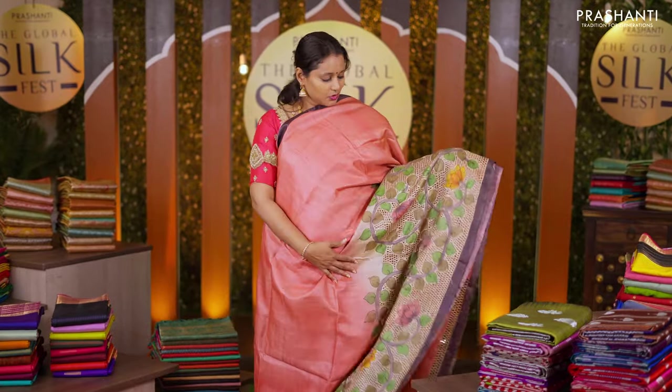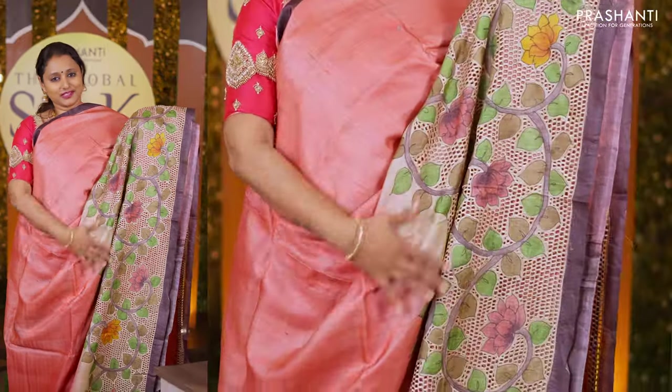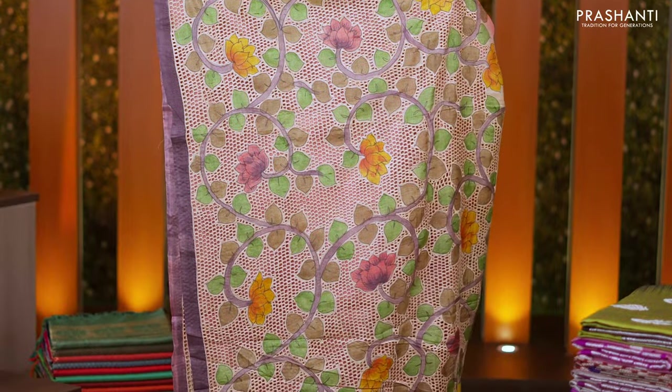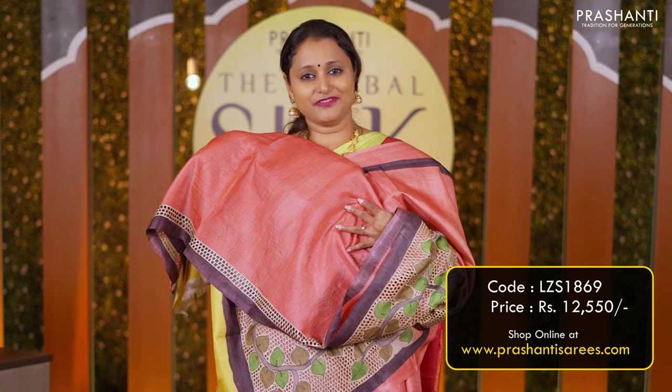The next one is a cut work Tassar silk saree — a lovely shade of peach with beautiful hand-painted kalamkari style with cut work in raising style that starts from the bottom part of the saree and falls until the pallu. A heavy cut work pattern along the pallu and a matching plain blouse priced at Rs 12,550.